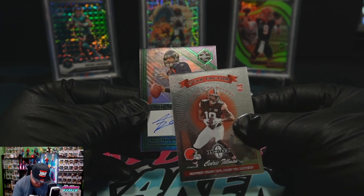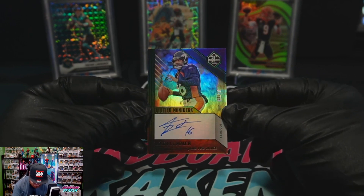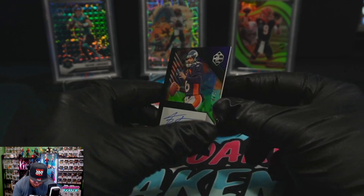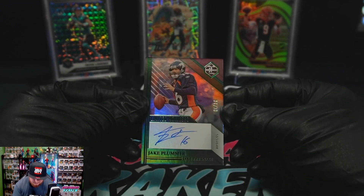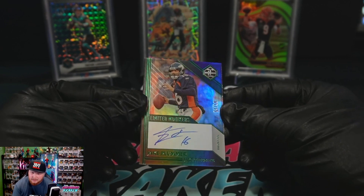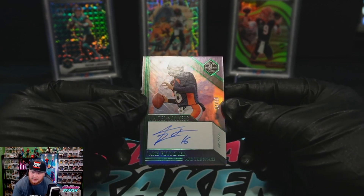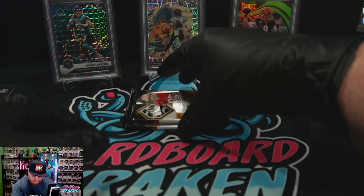And our first auto out of 10 — Jake Plummer. Jake the Snake Plummer out of 10. So that's kind of cool. Nice little auto hit there. So there's one of our autos.